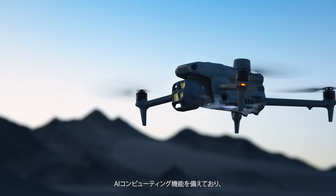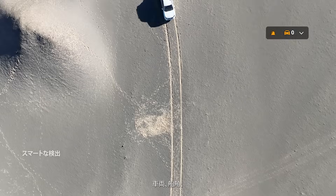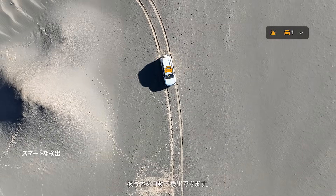Equipped with AI computing capabilities, it can automatically detect vehicles, vessels and subjects.